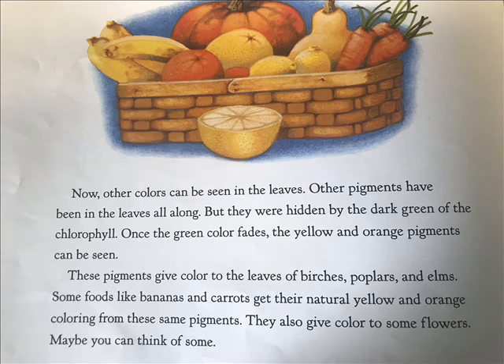Now other colors can be seen in the leaves. Other pigments have been in the leaves all along, but they were hidden by the dark green of the chlorophyll. Once the green colors fade, the yellow and orange pigments can be seen. These pigments give color to the leaves of birches, poplars, and elms. Some foods, like bananas and carrots, get their natural yellow and orange coloring from the same pigments. They also give color to some flowers. Maybe you can think of some.